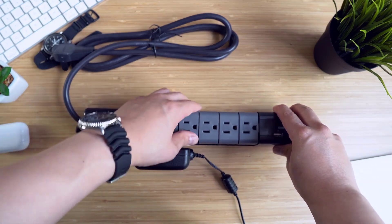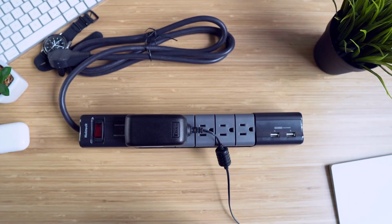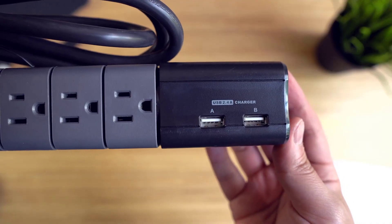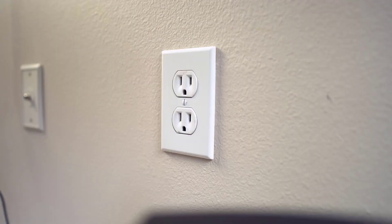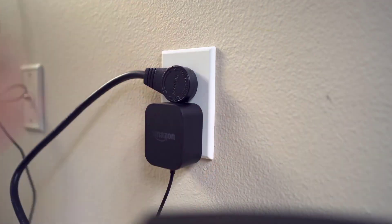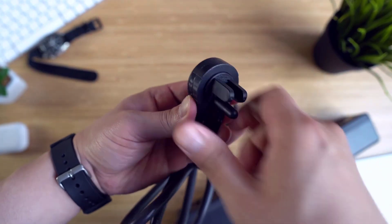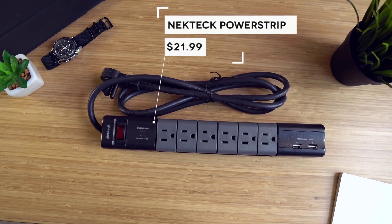One of the best things about this power strip is that the six available outlets can adjust positions — because we've all been there when one fat power brick takes up like three outlets. The NeatTech lets you avoid that, and it's really well made. It comes with two USB ports, and the main cable is super long, so it's perfect for a sit-stand desk. Even the main plug rotates — if it's blocking another outlet on the wall, no problem, just rotate it. It's pretty brilliant, and it's only $22.